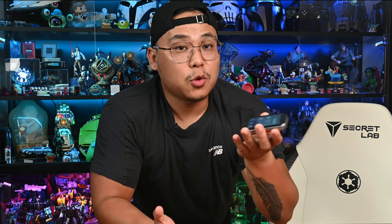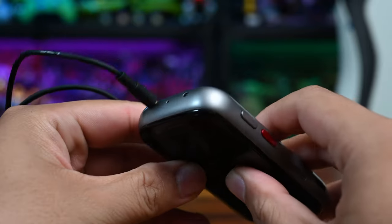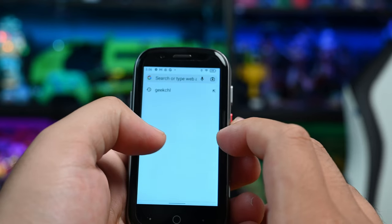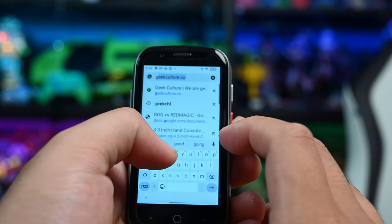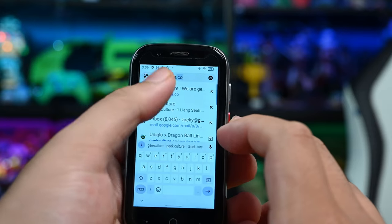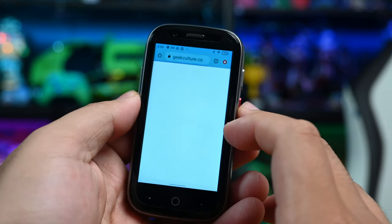Unihertz has kept it old school with a 3.5mm headphone jack, but you do get Bluetooth 5.2 if you like to pair with wireless earbuds. The typing experience here is very mixed. It's not a phone that grants you speedy thumbs — I've got fat fingers, so it takes a while getting used to. I find myself typing a little slower, but the touchscreen is surprisingly accurate using the tip of my thumb. Typing the wrong letter is going to be a common hurdle.